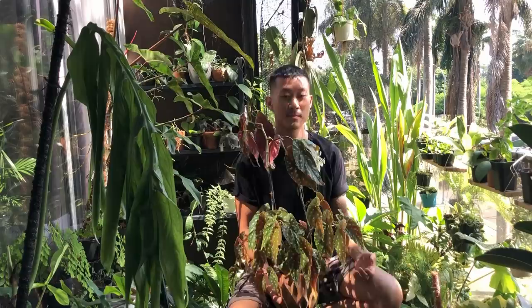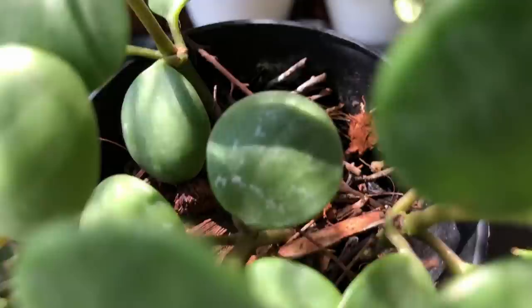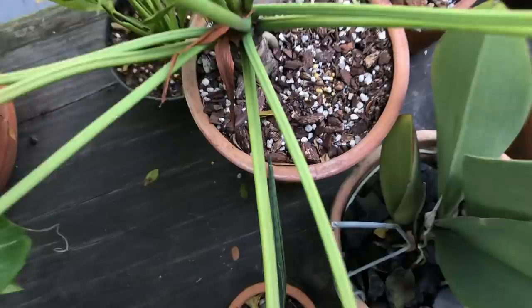Today I will share with you everything I know about soil — what they're made of, how we can mix them, and how you can mix your own depending on your environment and the plant species that you're caring for.